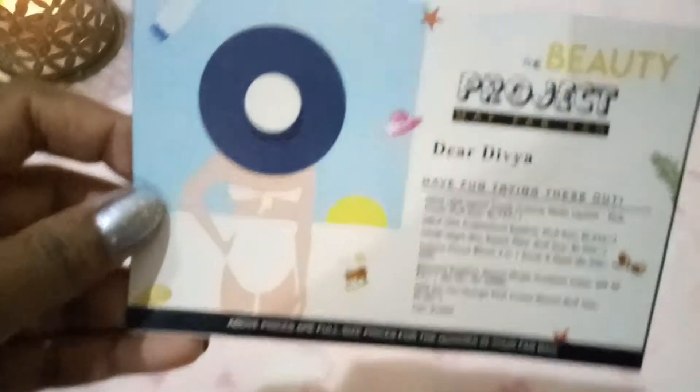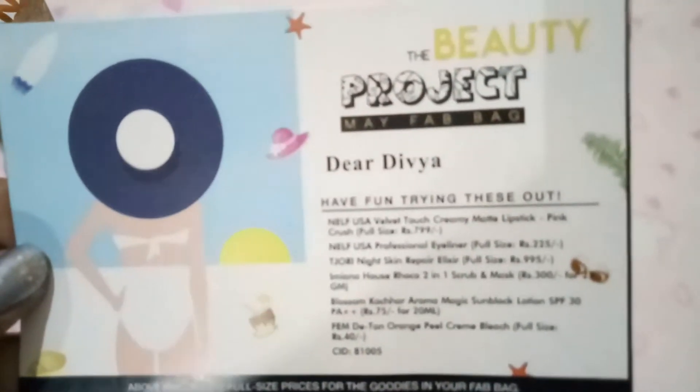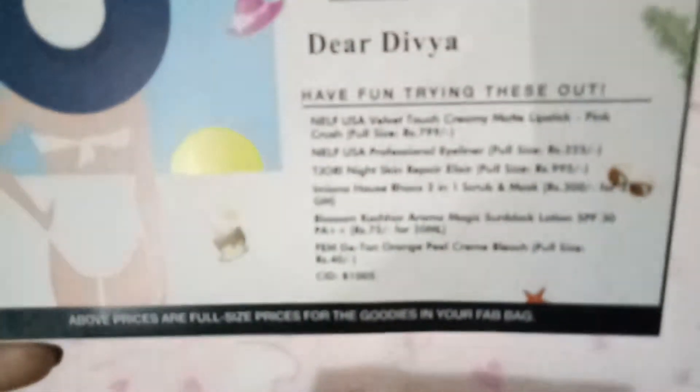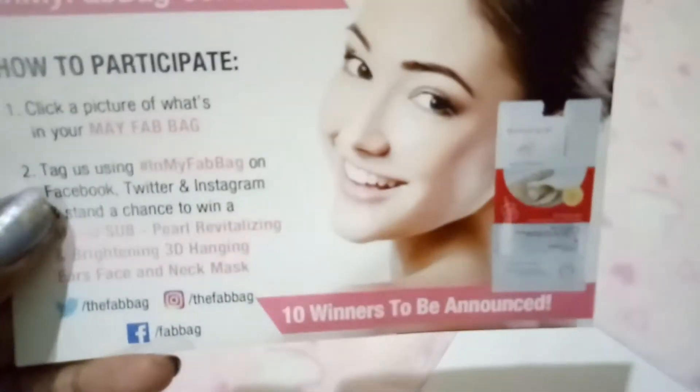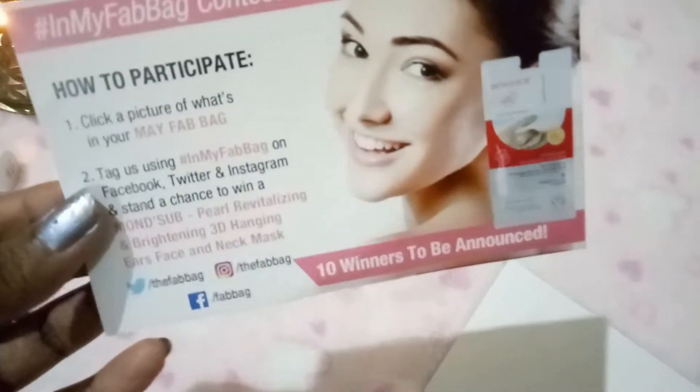This month the Fab Bag theme is 'The Beauty Project: Made Fab Bag,' and it has all the details on the products inside. There's also a Fab Bag contest which happens every month — you can tag your Fab Bag for the month and win prizes.